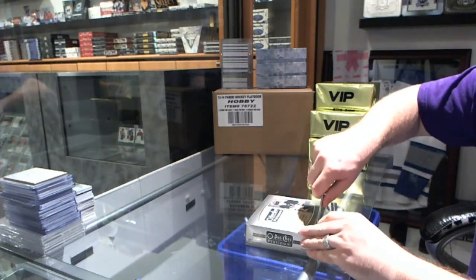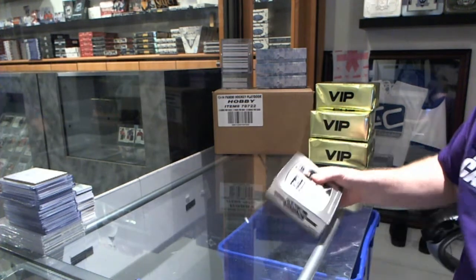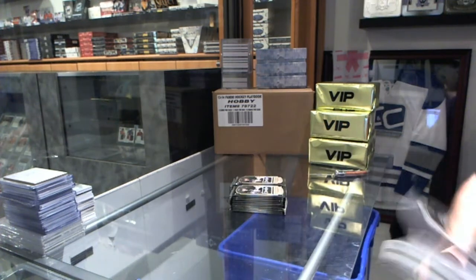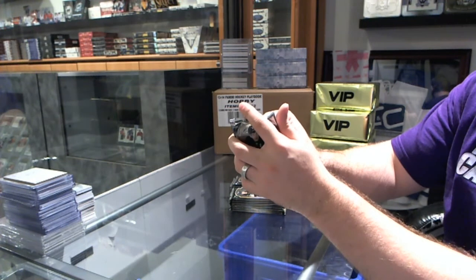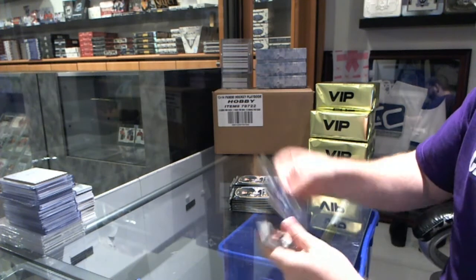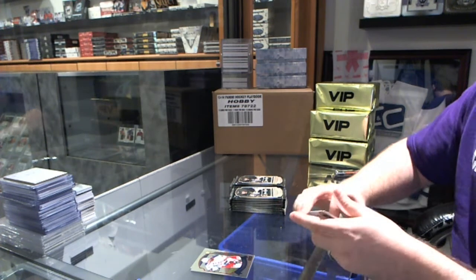Here we go, a 4-9-5-3 ROND box of Platinum. Nah, I'm joking. Alright, we've got an Adam Lorry Rookie and an Anthony Duclair Retro Rookie.